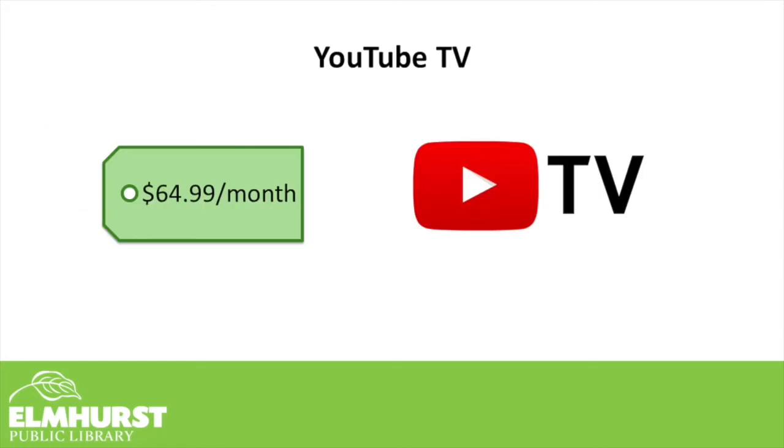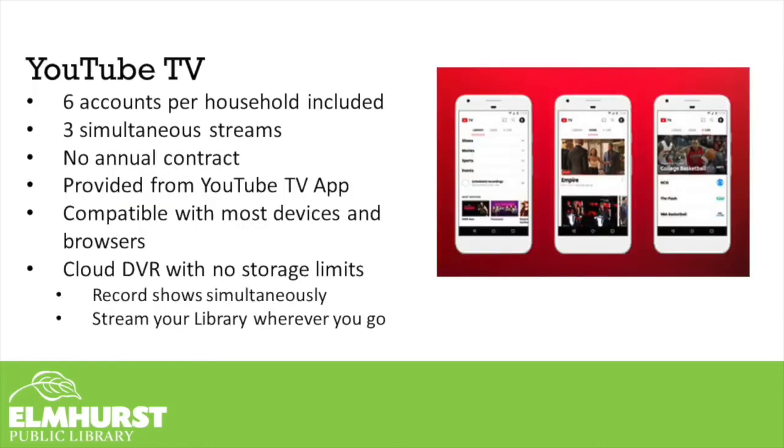YouTube TV is a paid subscription service that offers live television programming. Visit their website to find out which channels are available. YouTube TV will give you six accounts per household, allow three simultaneous streams, and unlike most cable subscriptions, there's no annual contract — you just pay month to month and can cancel at any time. YouTube TV is compatible with most devices and web browsers. You also get a cloud DVR with no storage limits, so you can record as many shows as you'd like.